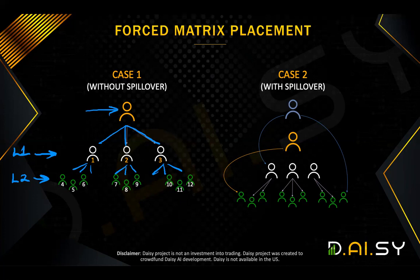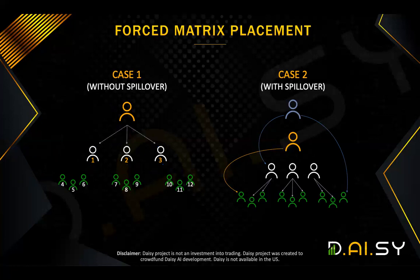Case one shows those three people are people that you have introduced, and that's their people, so there's no spillover there. But it's very important that you understand the concept of spillover, because it's highly beneficial in this project, especially where you can make a certain percentage without even referring anyone. Now, let's look at case two: spillover.